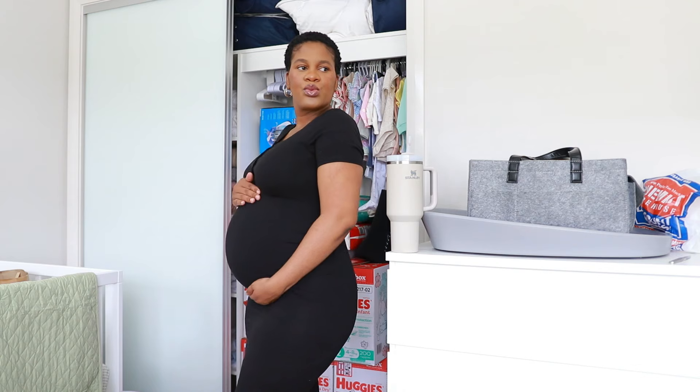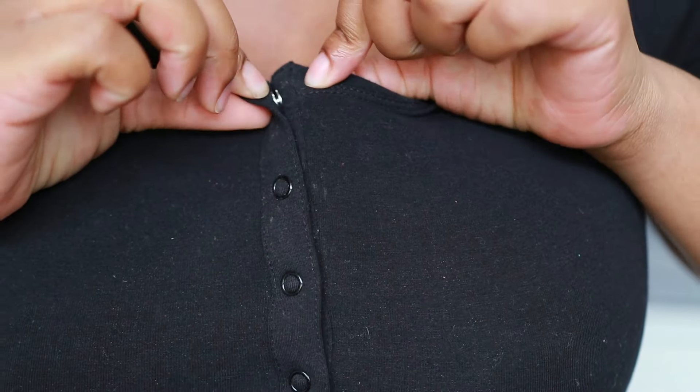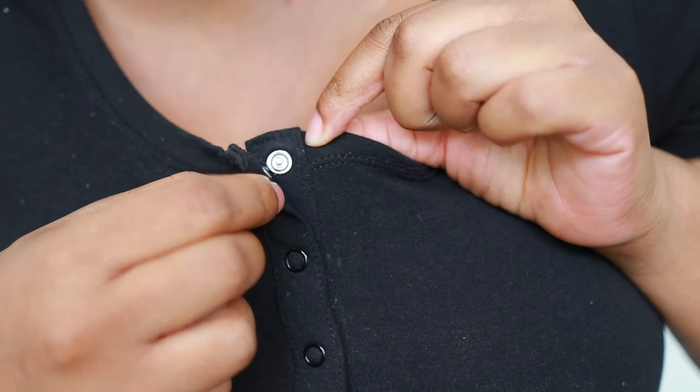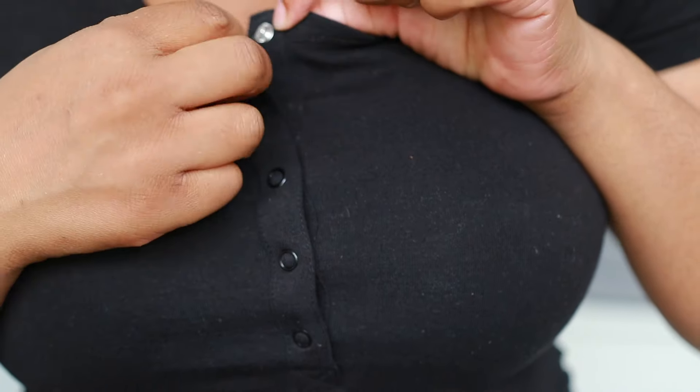This is the dress I'm wearing and it's from Target. It can be used for both maternity and nursing — it's a nursing dress as well. It's got some clips here which make it easy to breastfeed. You just unclip them all the way up, pop your booby out, and you can breastfeed.